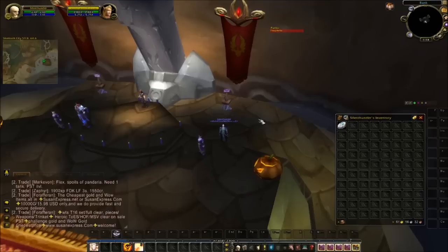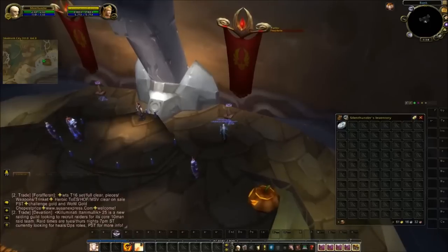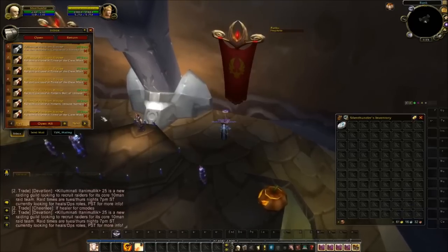Hey guys, Silent Thunder here with episode 12 of Zero to Hero. I'm not going to do too much today — I've reposted my auctions, so I'm going to go over what I've sold, and probably do a transmog search and maybe a destroy search. I'm not going to get into anything new today, but let's take a look at what we've sold.